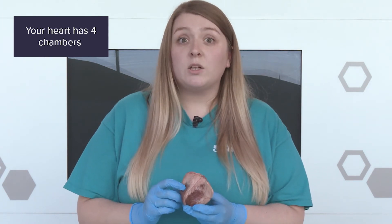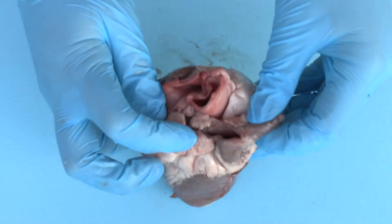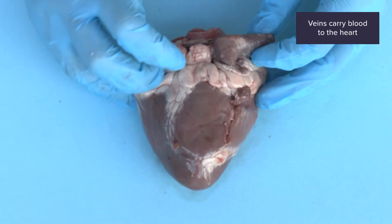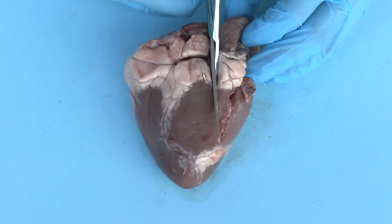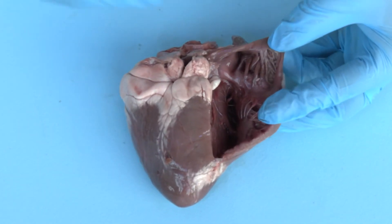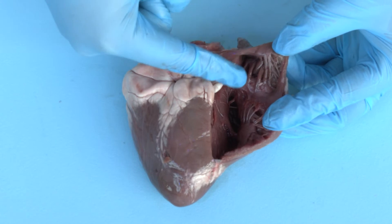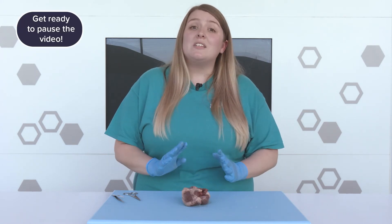Let's flip our heart over and get a closer look inside those structures. The blood first enters the right side of the heart, and it comes in through this blood vessel called a vein. The blood fills the top chamber and then moves down into this bottom chamber. This blood doesn't contain oxygen because it's already been around the body dropping off oxygen and picking up carbon dioxide, which we now need to breathe out. Pause the video and discuss where you think the blood needs to go next so we can breathe out the carbon dioxide.